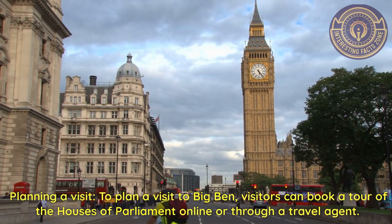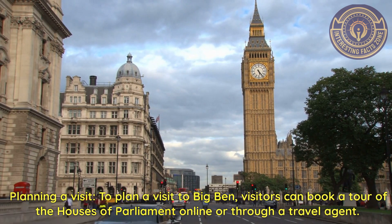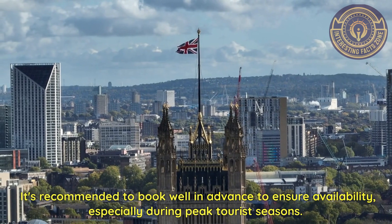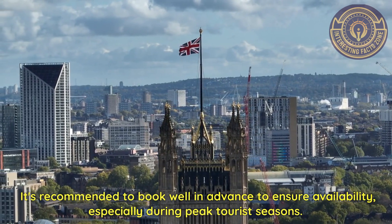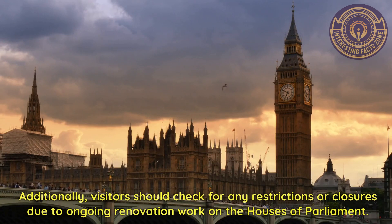Planning a visit. To plan a visit to Big Ben, visitors can book a tour of the Houses of Parliament online or through a travel agent. It's recommended to book well in advance to ensure availability, especially during peak tourist seasons. Additionally, visitors should check for any restrictions or closures due to ongoing renovation work on the Houses of Parliament.